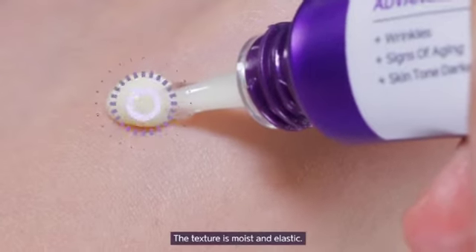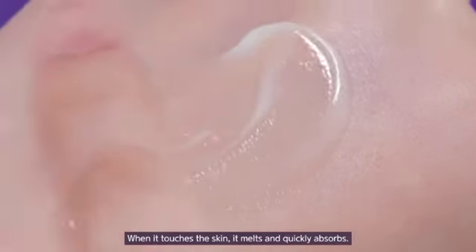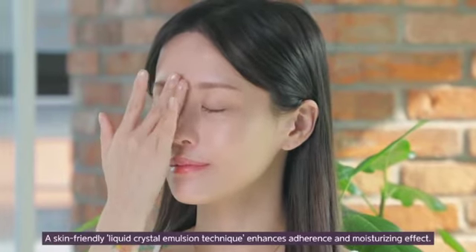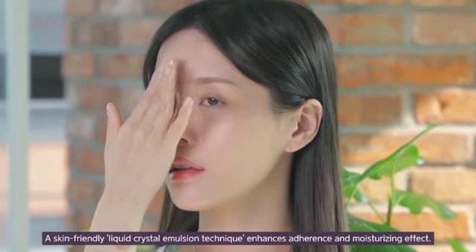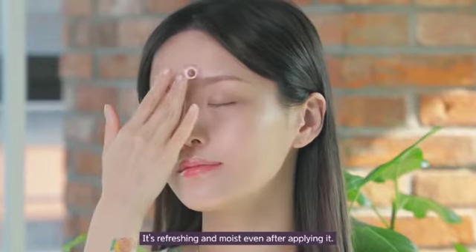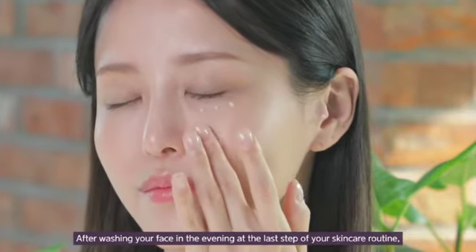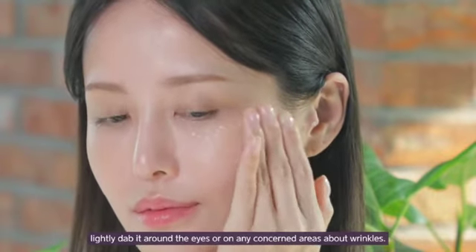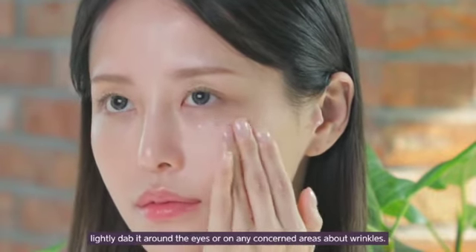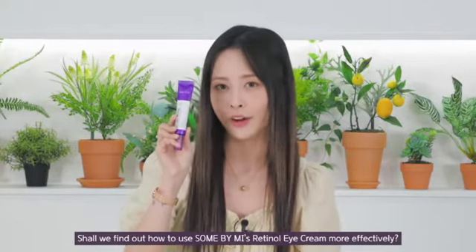It's been developed regarding both the anti-aging effect and reduced skin irritation so that even beginners can use retinol on a daily basis. The texture is moist and elastic. When it touches the skin, it melts and quickly absorbs. A skin-friendly liquid crystal emulsion technique enhances adherence and moisturizing effect. It's refreshing and moist even after applying it. After washing your face in the evening, at the last step of your skincare routine, lightly dab it around the eyes or on any concerned areas about wrinkles. Shall we find out how to use Some By Me's retinol eye cream more effectively?